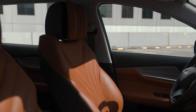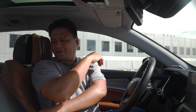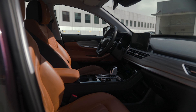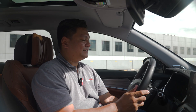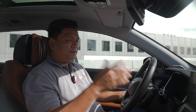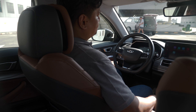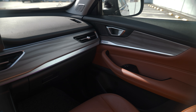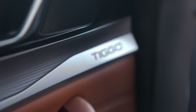Inside the Chery Tiggo 8 Pro, the first thing that catches your eye are the leather seats. The leather upholstery is of a soft, luxurious material that you'd really enjoy looking at and sitting in — and they have both ventilation and heating. You've got a leather-wrapped steering wheel with paddle shifters, adjustable for both reach and rake, so finding your optimum driving position is easy. The dashboard and door panels also feature soft-touch material — not exactly leather, but it's appreciated.